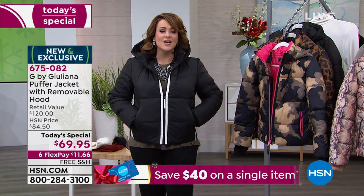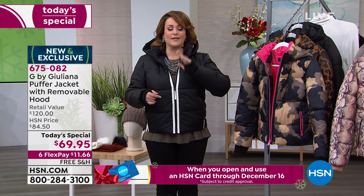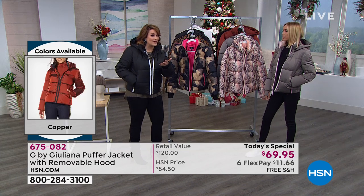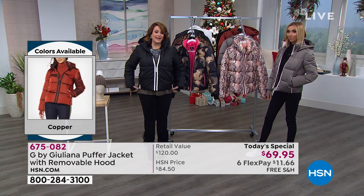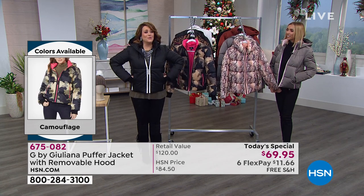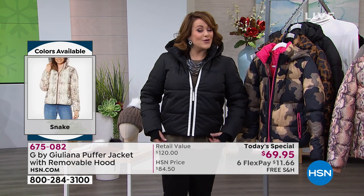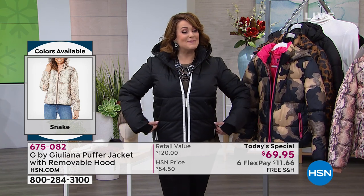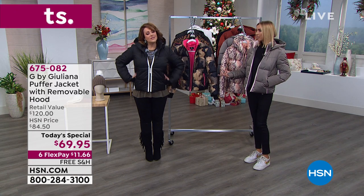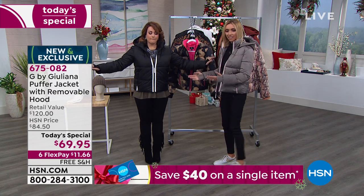If you've shopped any of her jackets — type in G by Juliana and jacket — practically every single one has gone on to become a customer pick. I'm not going to lie: when I saw it was a puffer jacket today's special, I thought I'm going to look huge on camera. But you make the best-fitting jackets. Juliana's father is a master tailor from Naples, Italy, and he actually supervises and checks all your pieces. For a puffer jacket it still has shape. How great does this look?